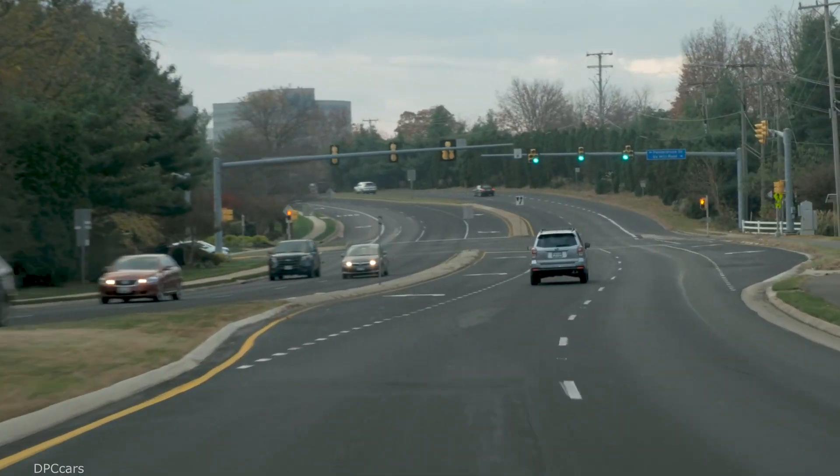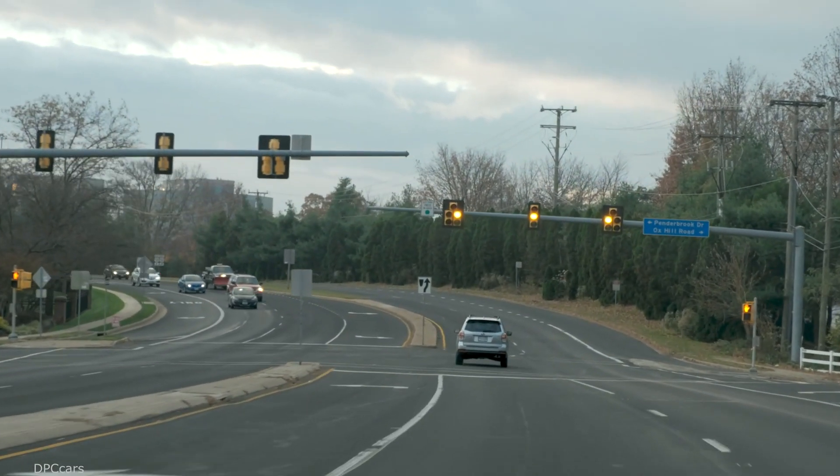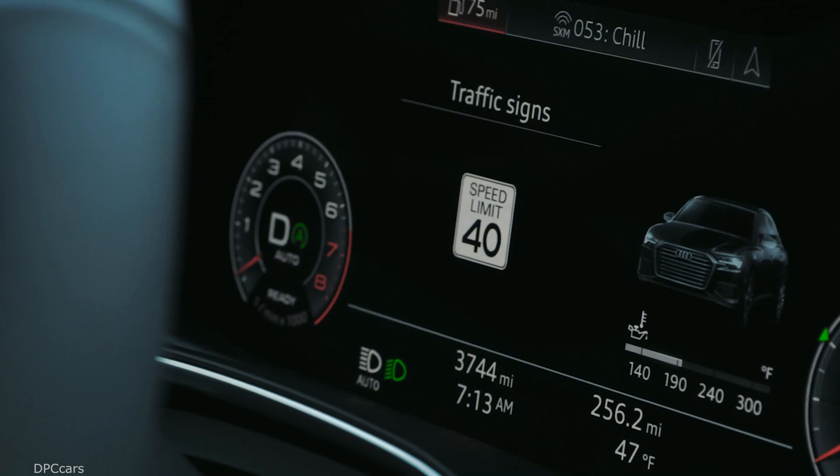The distance to stop, the speed limit profile for the area, and the signal timing plans are all used to calculate the speed recommendation displayed to the driver.